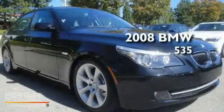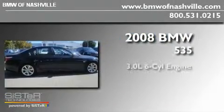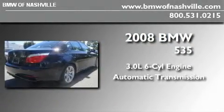This is a certified pre-owned 2008 BMW 535. It features a 3.0 liter 6-cylinder engine and an automatic transmission.